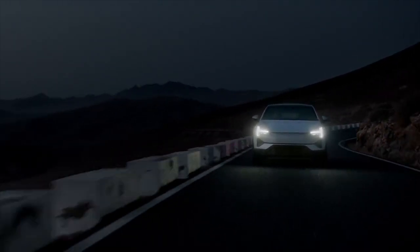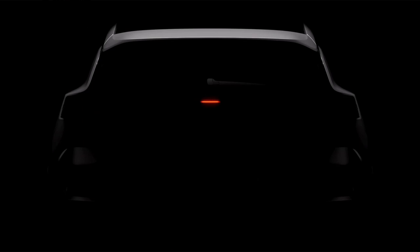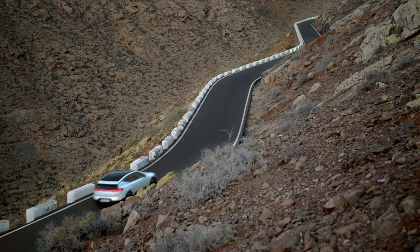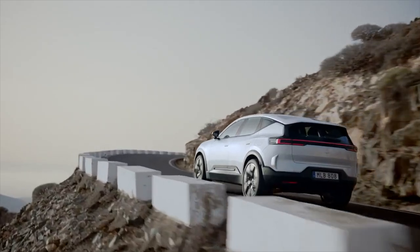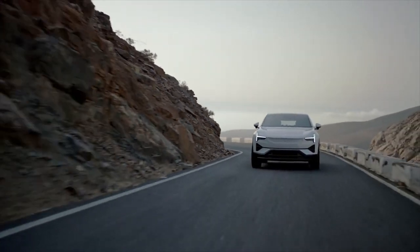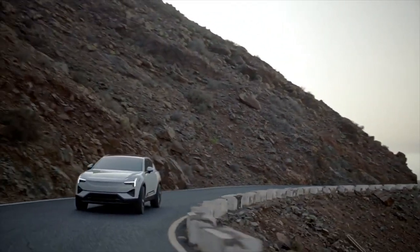The seat labels include information about the carbon footprint, the percentage of recyclable and renewable content, and the source of the material used for the upholstery. Currently, Polestar says it only knows the carbon footprint of the Napa leather, so until the company confirms the rest of the figures once production starts, images of the seat labels will contain some placeholders.